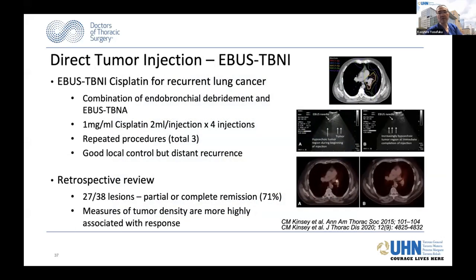EBUS-TBNI—Endobronchial Ultrasound Guided Transbronchial Needle Injection—is tumor injection. Matthew Kinsey reported the first use of cisplatin injection back in 2015, with multiple injections into tumor in patients with recurrent lung cancer who had failed radiation therapy. He showed good local control as seen on PET scan with decreased FDG avidity. He then reported a retrospective review of 38 lesions, and 27 of them showed partial or complete remission. It appears that tumor density is more highly associated with response to direct injection.